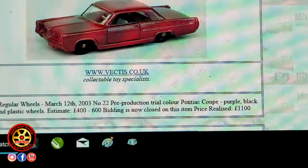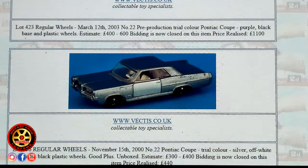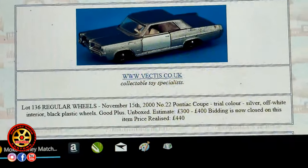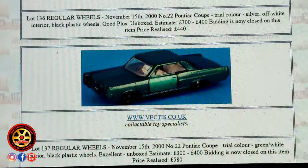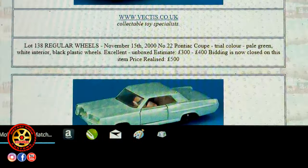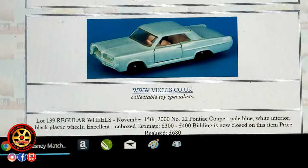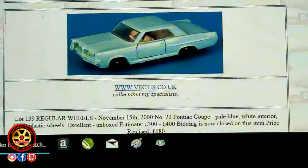Miren el precio, y ese es en libras. Mira este otro color: el color plateado, de que las puertas tienen un color diferente. Mira el verde aquí, color diferente. Mira este otro color verde. Y a este le llaman un pale blue, un azul. Yo diría un azul aburrido.